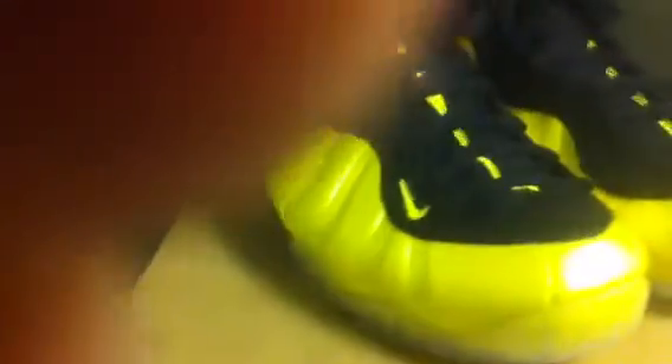These are dope, real clean shoes — much better in person. I think I actually like these better than the green joints that came out, the pros. Definitely a dope shoe, better contrast of the colors. Real sick.